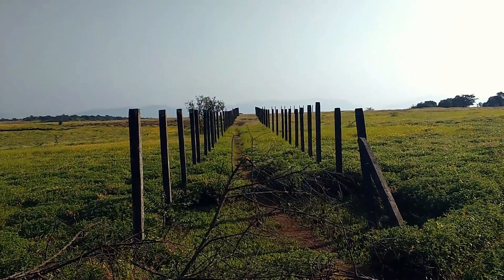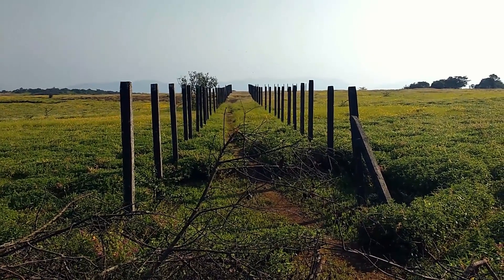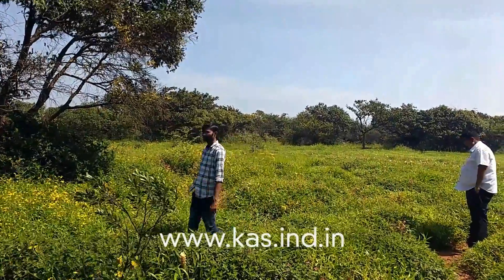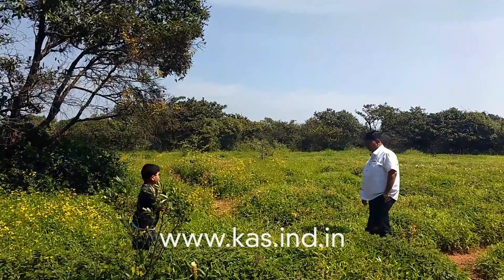Special permission is required to visit Kaas Plateau during the flowering season. You can register at kaas.ind.in and book your date and time slot, with an entry charge of Rs. 100 per person.